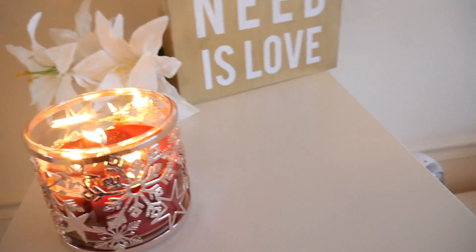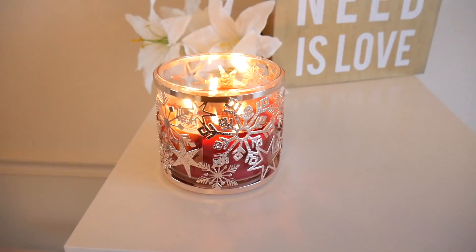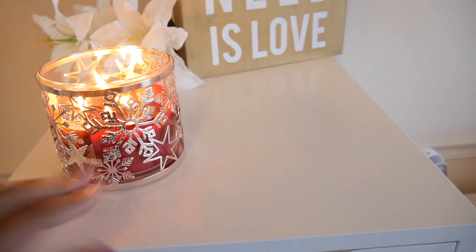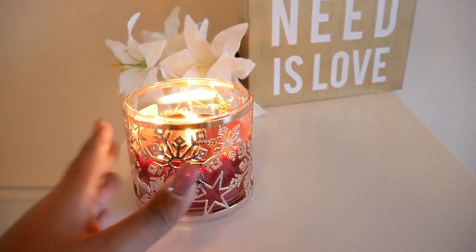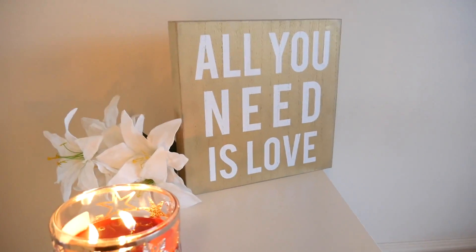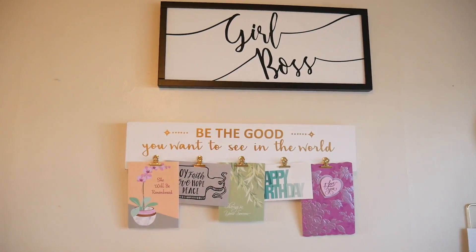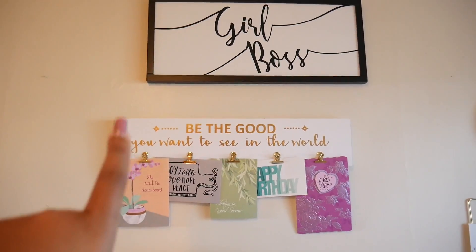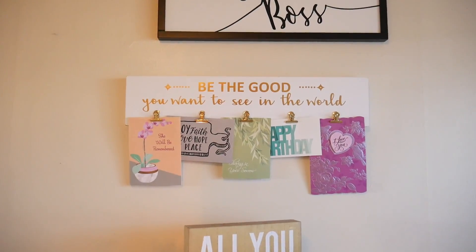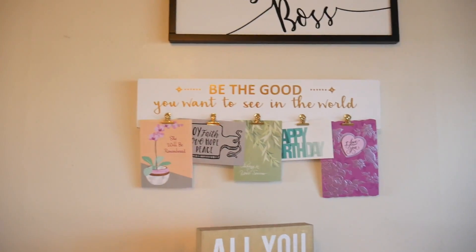I have a little candle burning from Walmart that somebody gave to me. I'm just now realizing at this moment that those are snowflakes — I guess it's appropriate because it's November. And then this is a cute little arrangement I have in the background of my videos. This is a girl boss picture thing I got from Hobby Lobby, and the 'be the good you want to see in the world' is from Michael's. I clip little cards on there and change them out as I get new cards.